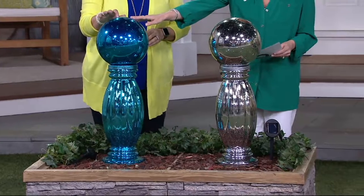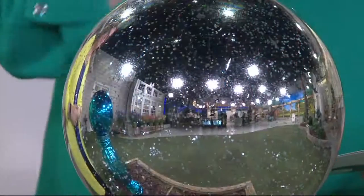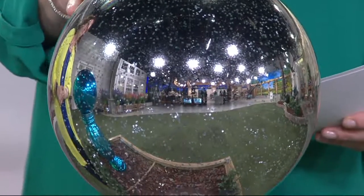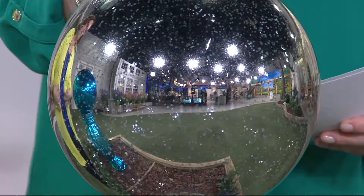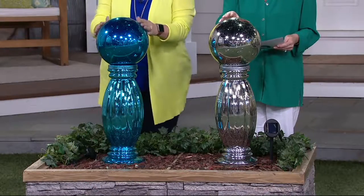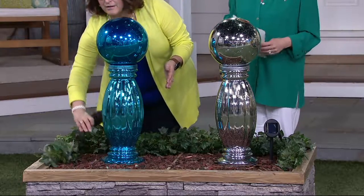We have two color options. The blue is going to be our most limited; we also have it in silver. There is no reorder on these, so if you've had your eye on them, today's a wonderful day. It's the first day we've got it at that low clearance price — $66.72 for easy payments. What you're going to get is the gazing ball, the stand, and the rechargeable battery.